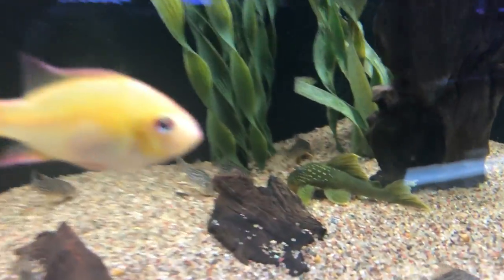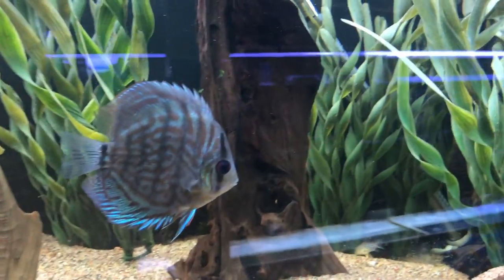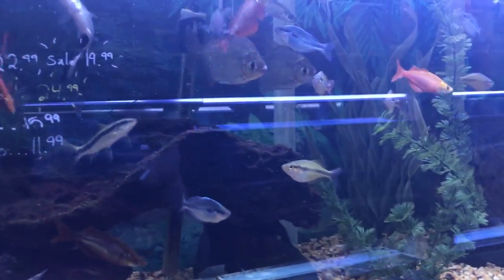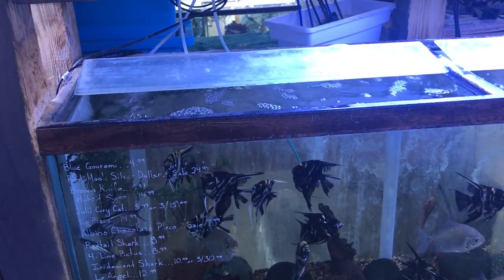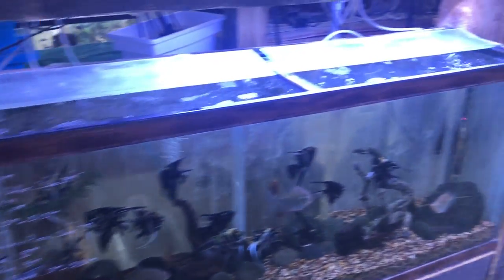Those are pretty interesting, I might have to ask about those. This is an interesting tank too. Bigger angels — let's see how much they are. Cichlids, thirteen bucks. That's not terrible.